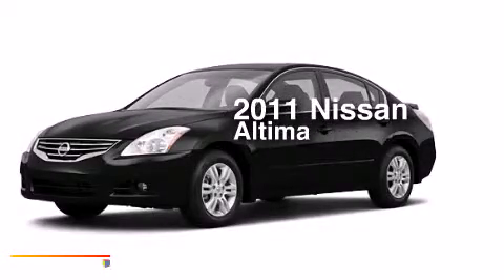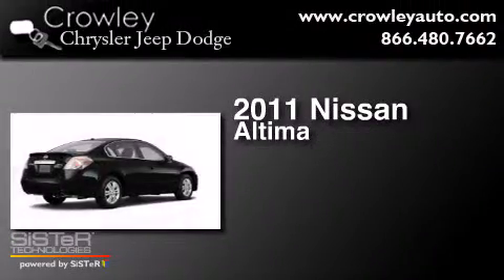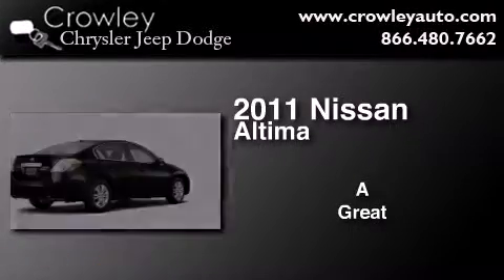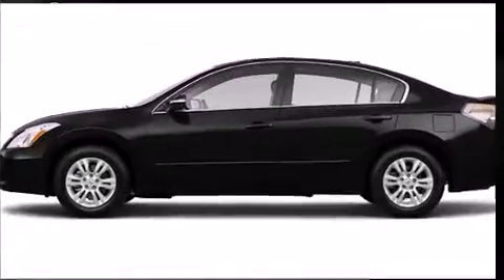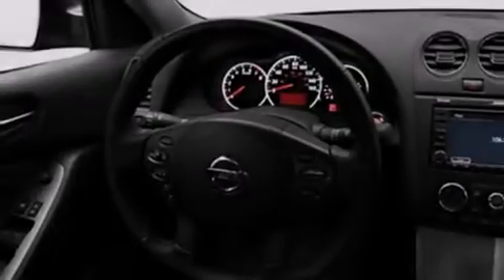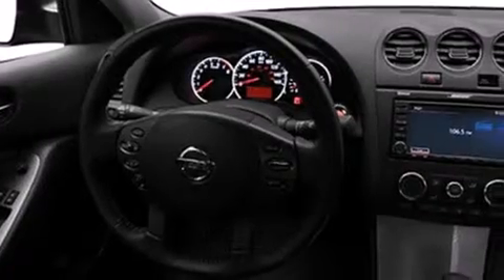This is a 2011 Nissan Altima. Features include a low tire pressure indicator, air conditioning, cruise control, dual airbags, three-point rear seat belts, rear seat child-proof door locks, a folding rear seat, a rear window defroster, a push-button ignition, and this vehicle has fewer than 27,000 miles on the odometer.